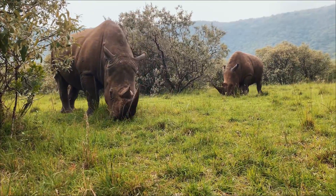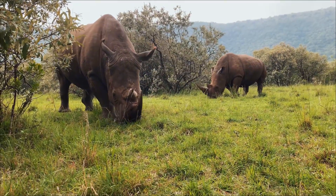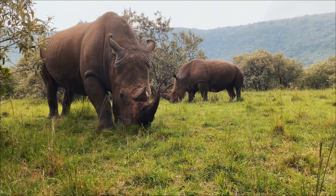Assam's Kaziranga National Park alone holds a very large share of that population and remains the species' most important stronghold. That recovery is one of conservation's brighter stories, but it's fragile and ongoing.